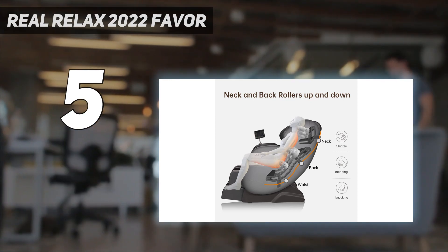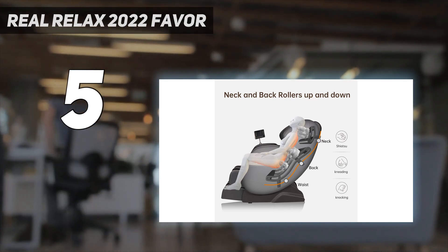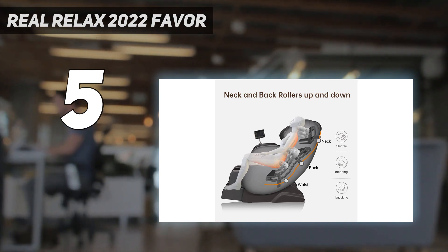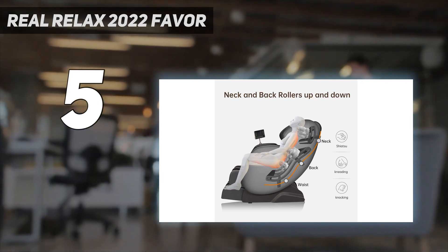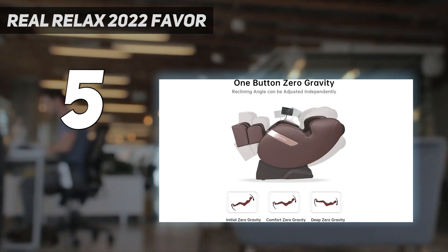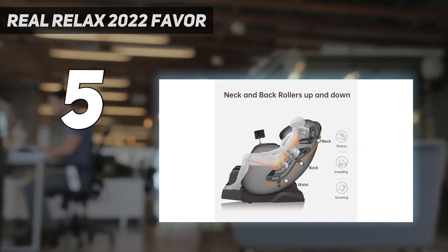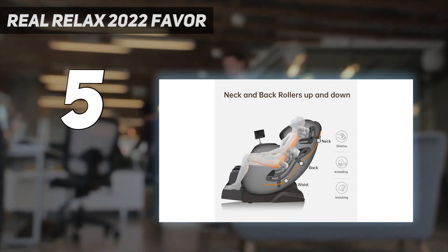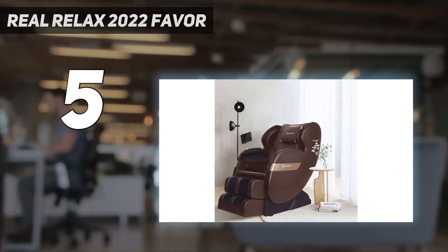During testing it applied the right amount of pressure to all of the targeted areas, which left us feeling comfortable and loose. It's well cushioned with great lumbar support. Even though there were different levels of intensity, it still wasn't as harsh as other massage chairs we tried, making it a good option for people who prefer a gentler massage. We were impressed by the foot roller setting, which felt great on our sore feet. Plus, this chair looked more aesthetically pleasing than other options.